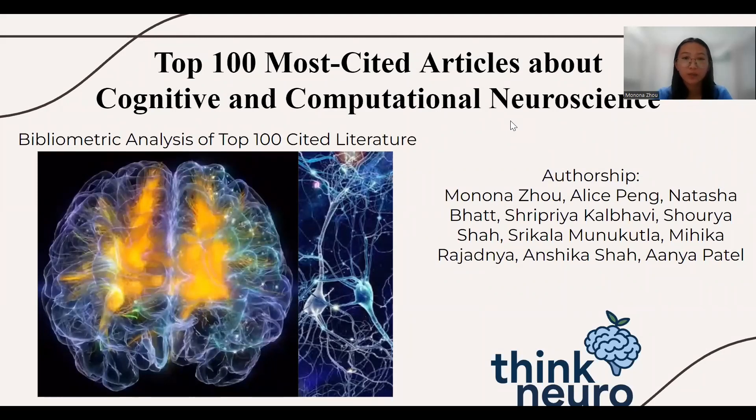This is our presentation on the top 100 most cited articles about cognitive and computational neuroscience using a bibliometric analysis of the top 100 cited literatures.